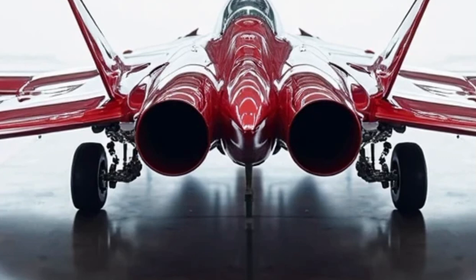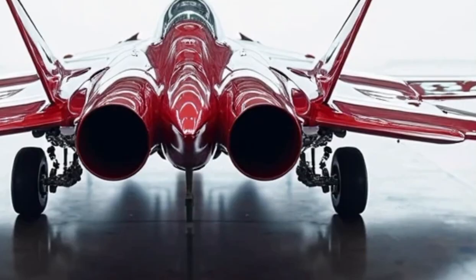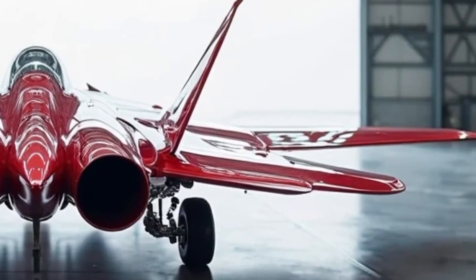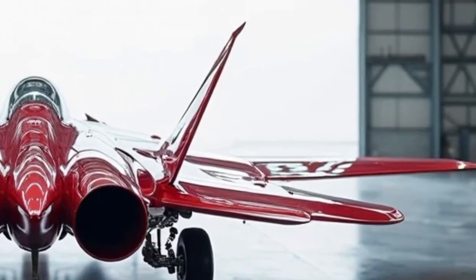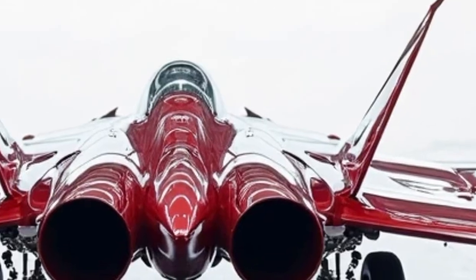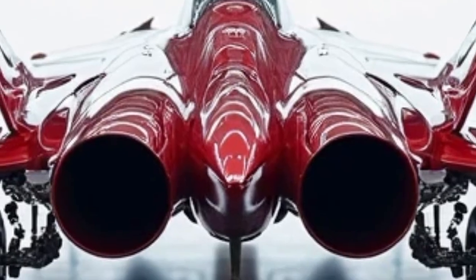Production of the F-22 ended in 2012 due to budget cuts, rising costs, and a shift in strategic focus. However, the aircraft continues to evolve with software upgrades, improved sensors, and better weapons integration. As the U.S. Air Force plans for sixth-generation fighters, the F-22 continues to serve as the gold standard and a critical stepping stone for future air combat platforms.